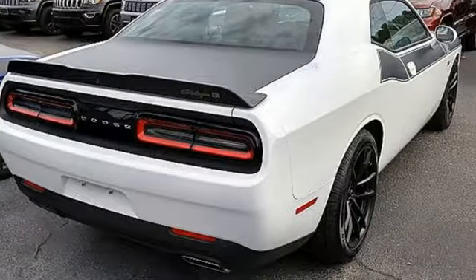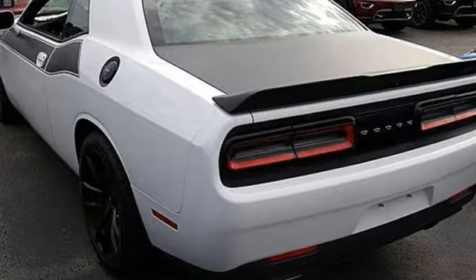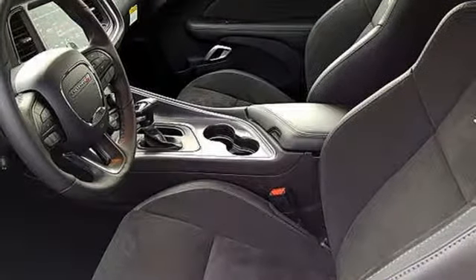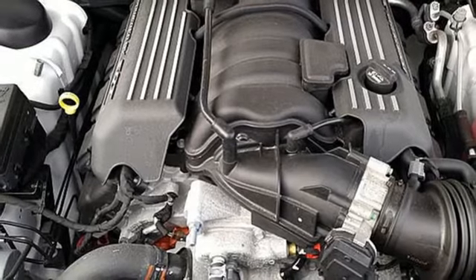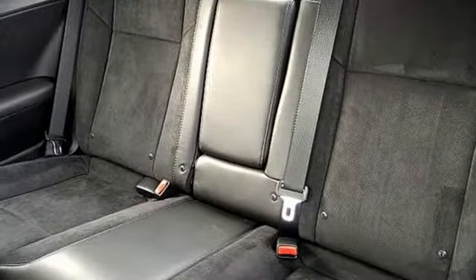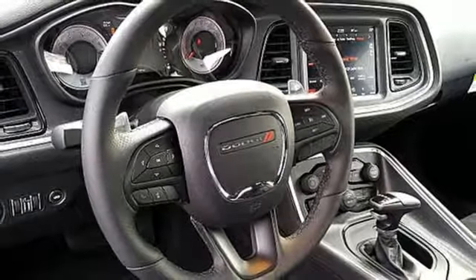You'll look forward to every drive with features like these: Bluetooth wireless audio streaming, power heated mirrors, dual zone climate control, configurable instrument gauges, Keyless Go, heated steering wheel, Hemi engine, forged aluminum wheels, shocks, and manual transmission.